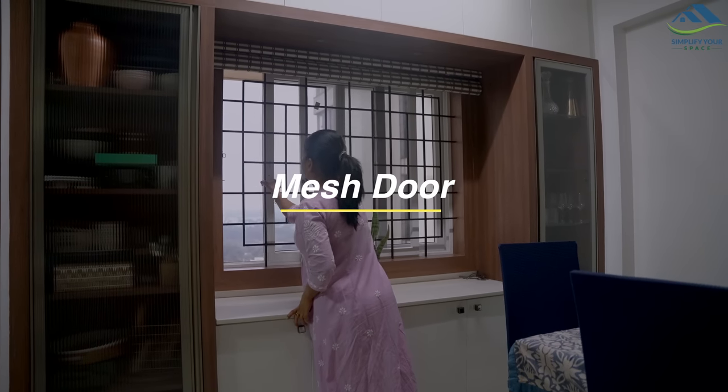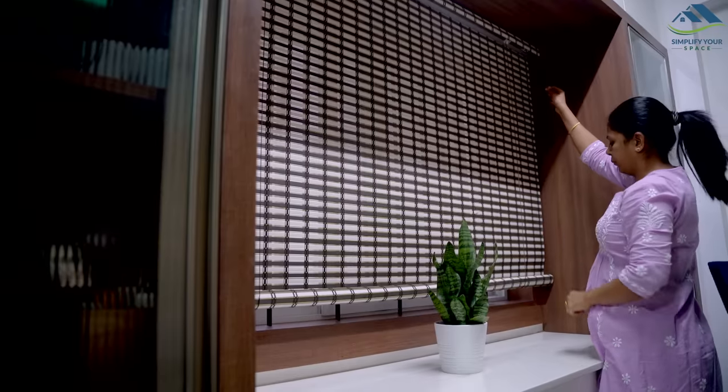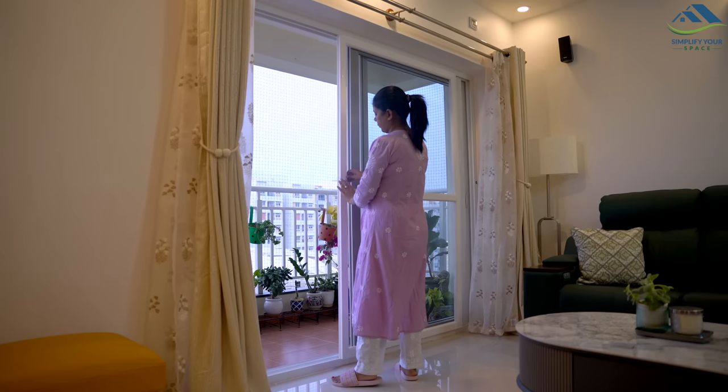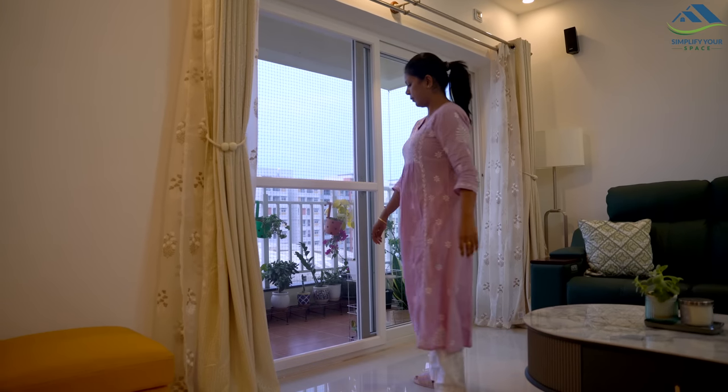Lizards usually come in from vents and open windows. If you have a lizard problem, keep the doors closed so that they don't enter your home. Another solution is to install mesh doors on windows and doors to prevent lizards from entering.